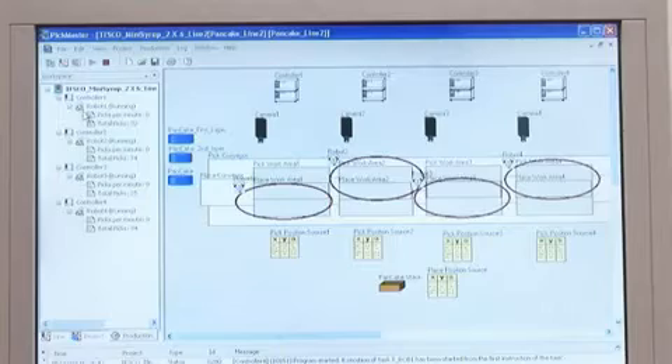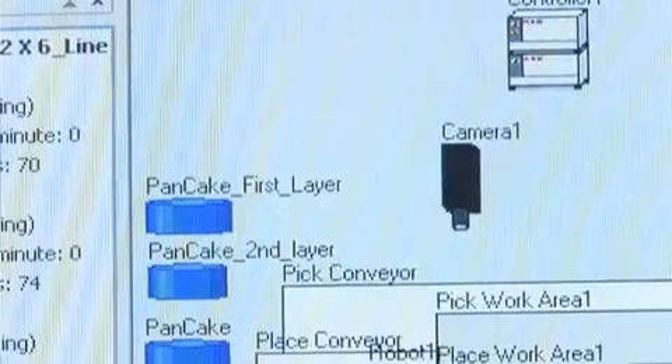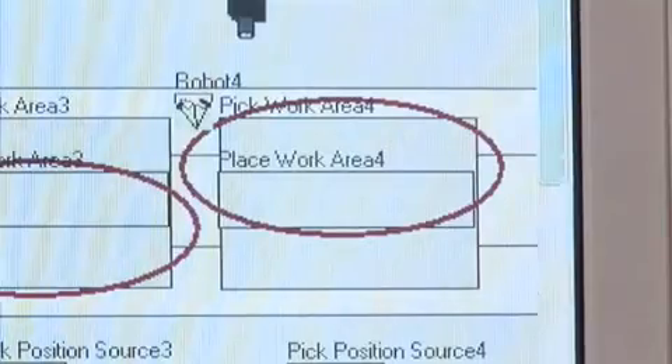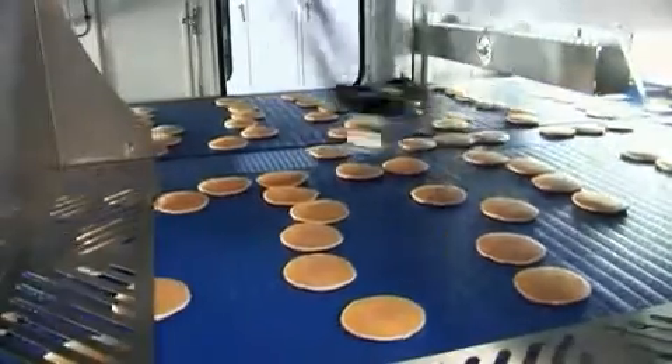Complementing the flex pickers is ABB's Picmaster 3.2 software, which helps monitor progress on the line and enables quick production changes from one product to another.